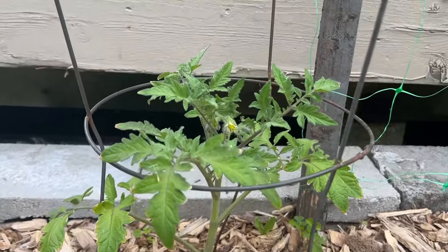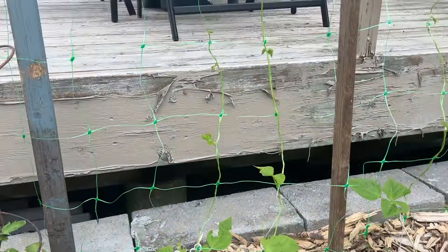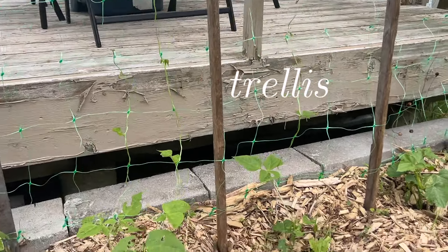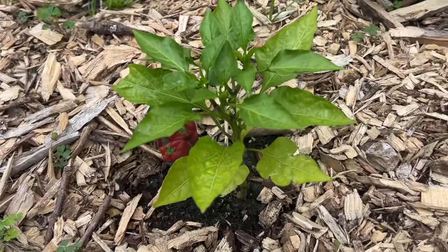I think this is the tomato — it looks like it's blooming a little bit. These are some beans that are actually growing all the way up the trellis. I'll put the name somewhere up here, but yeah, they're looking good too.